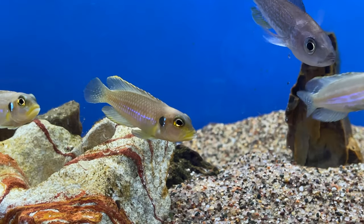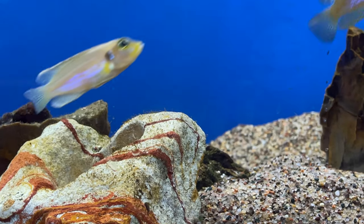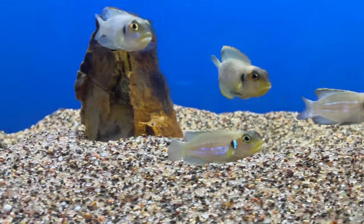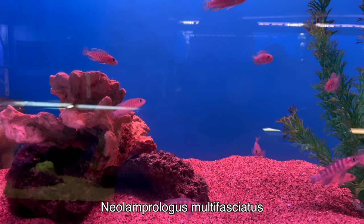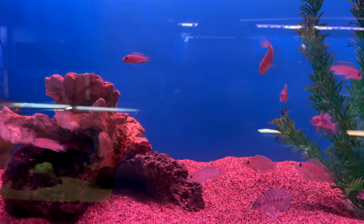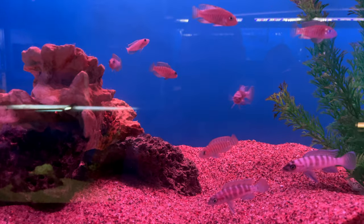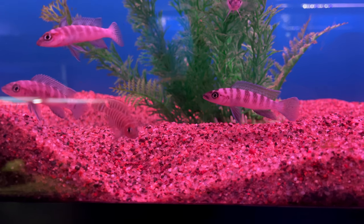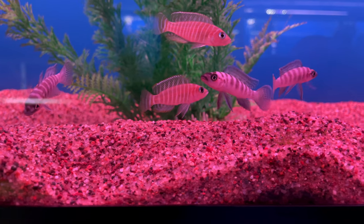A lot of people ask in the Chicagoland area where you can get shell dwellers - I know they can be a little bit hard to find. They had them here in a couple of varieties. This looks like Gold Occelatus. They had others as well. But they were in fantastic shape. Here we have some Maltis - those of you familiar with the channel know we've got our Neolamprolgus Multifasciatus 50 gallon lowboy. These little guys are the Maltis you would see in our 50 gallon lowboy. They had them mixed in with other Lake Tanganyikan fish as well.